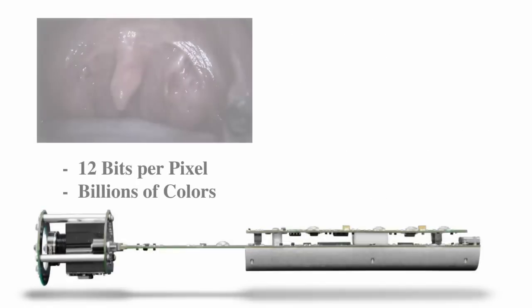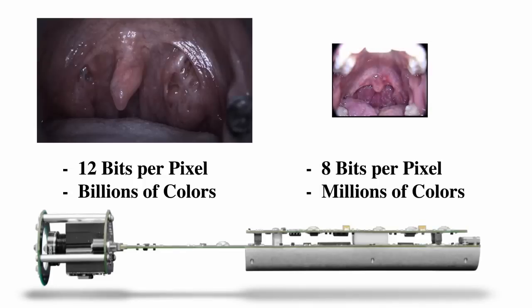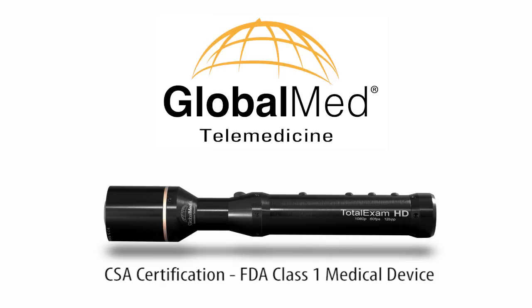The camera offers 12 bits per pixel resolution, totaling billions of colors available on screen, instead of the 8 bits per pixel resolution and millions of available colors which are found in standard resolution cameras. GlobalMed — expanding healthcare and healthcare technology globally.